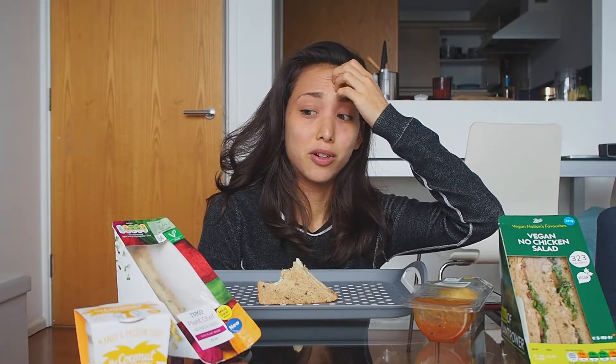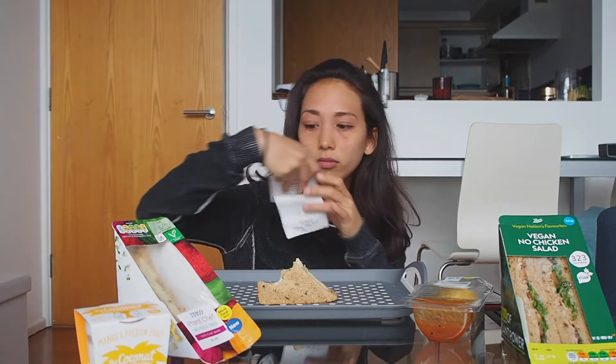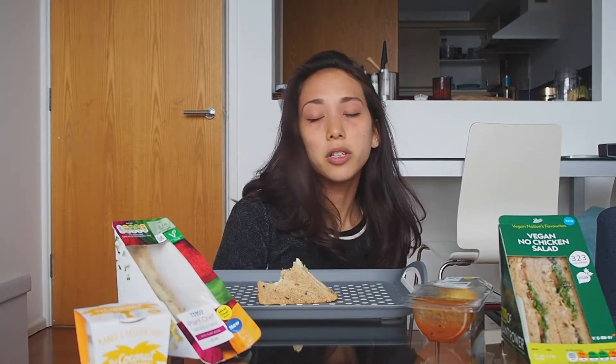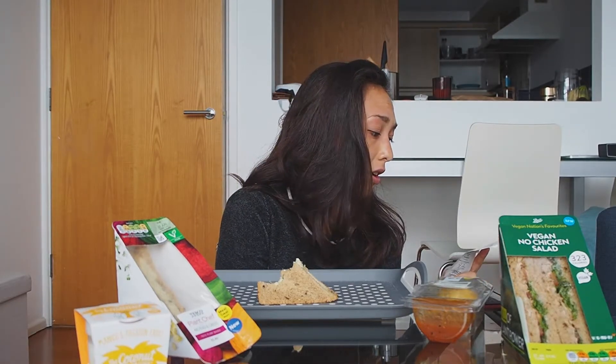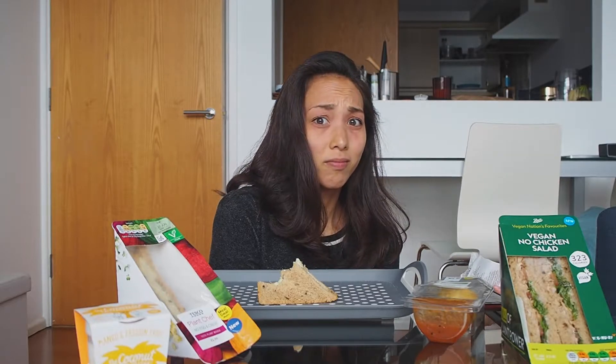That being said, Tesco has by far the best deal out of the three — it's three pounds. We actually saved two pounds, because without the meal deal everything would have been five pounds. So it's actually a pretty good deal for a full meal.